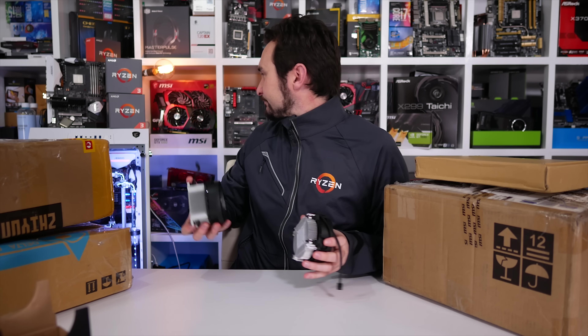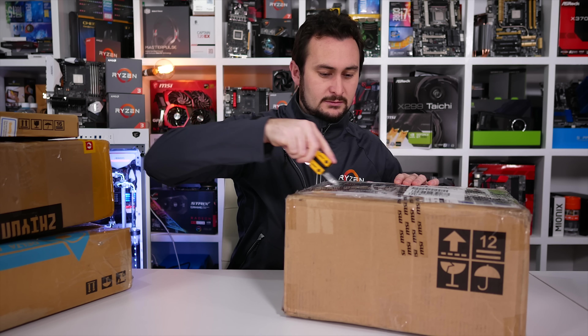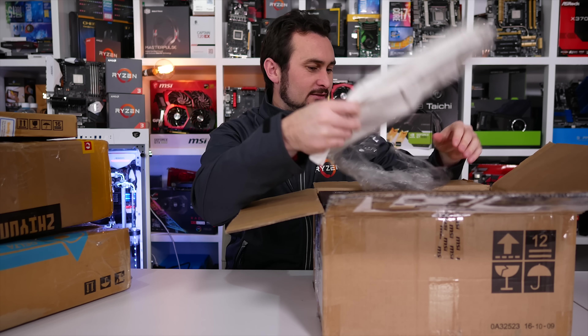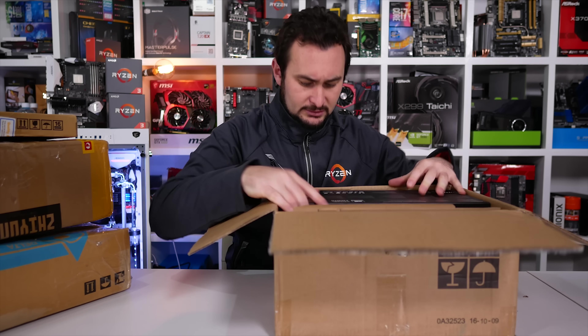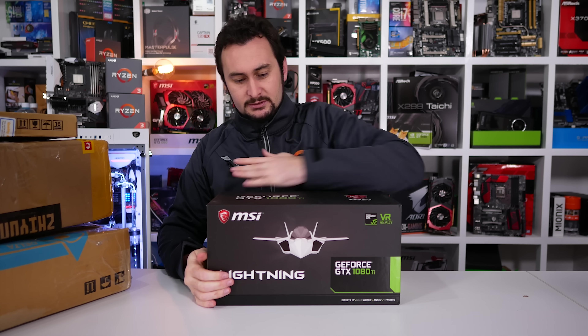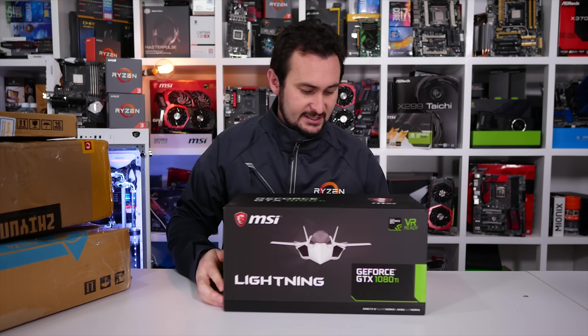So very AMD themed, this one. What to go for next? You guys keep telling me to get a better knife, but the struggle's real and I enjoy it - makes the unboxing experience a little more challenging. Wouldn't be fun if it was easy. The new GeForce GTX 1080 Ti Lightning Z graphics card from MSI. This is their fully unleashed version of the 1080 Ti. Look at the size of that box - it's kind of like the Nvidia Founders Edition style boxes where they slide off at the top.